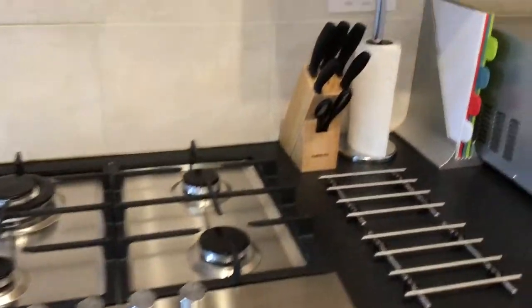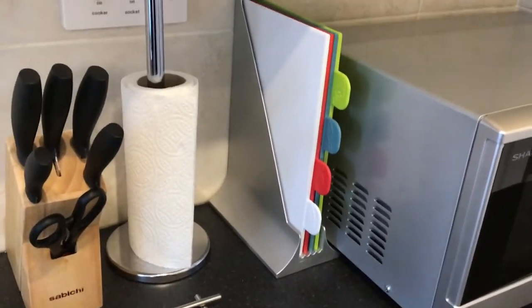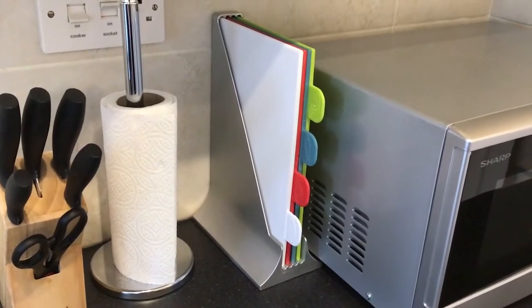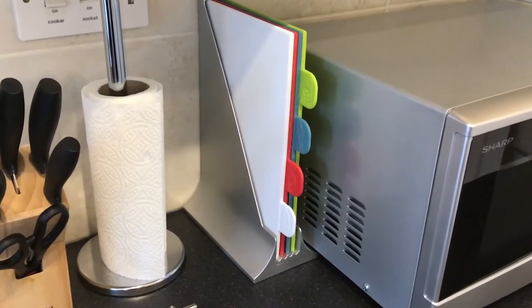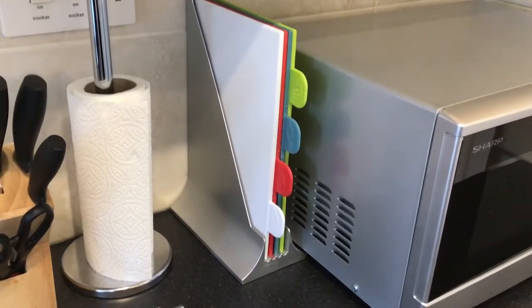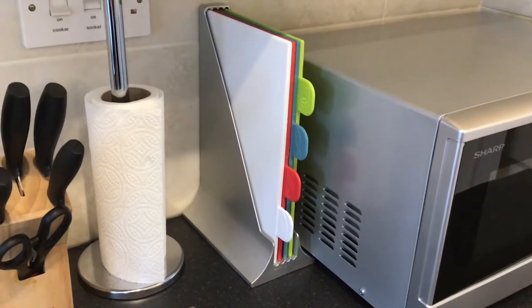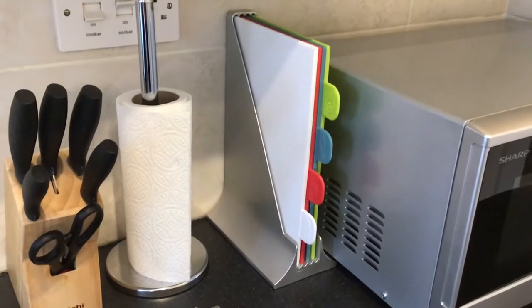We have sharp knives as well if you need them. We have a chopping board system designed for hygiene and to help people with allergies — we've got different coloured boards for different types of food: the red one is for cutting up meat, the blue one is for fish, the green one is for vegetables, and the white one is for bread. This helps to avoid cross-contamination.